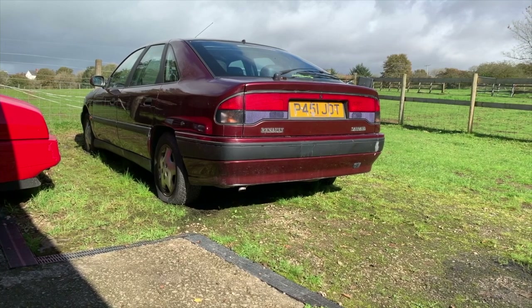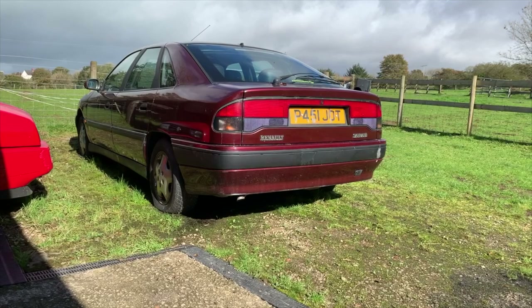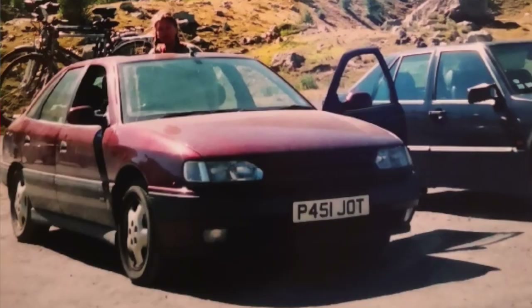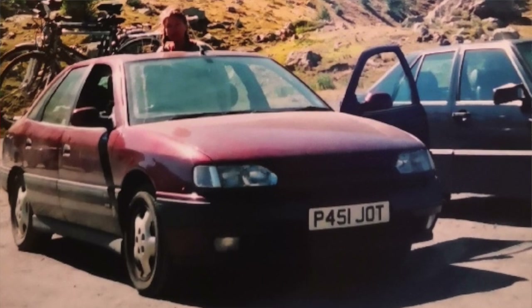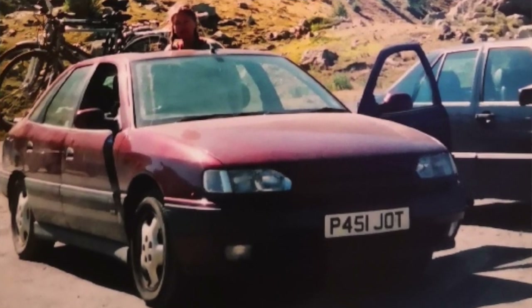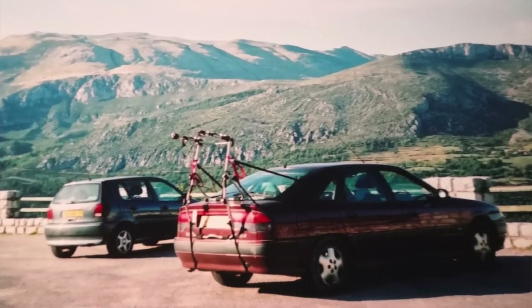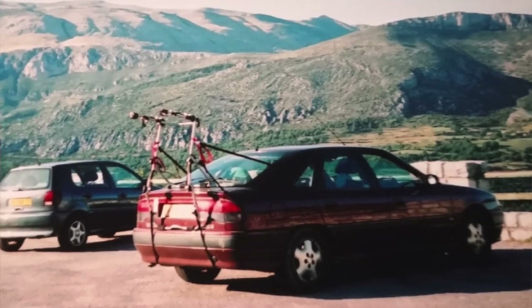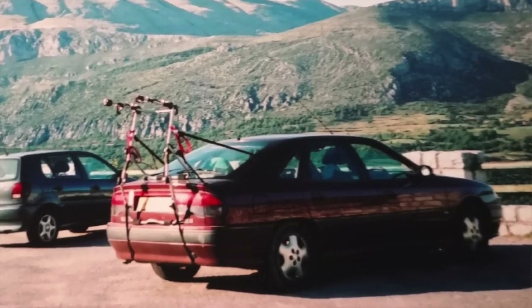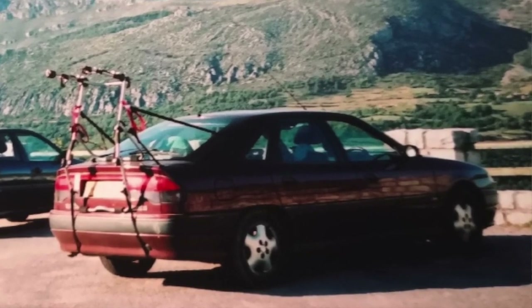One of the reasons I haven't updated you is there hasn't been much to update. The most significant news was receiving a pair of photographs from Rob, the previous owner, showing the car in better times - mixing it with French traffic in the south of France, bike rack on the back. And if you look very closely at one of the pictures you can see the original C France sticker. A bit of encouragement and motivation to get the car done.